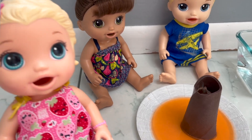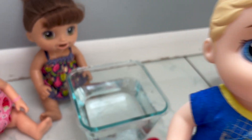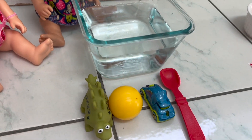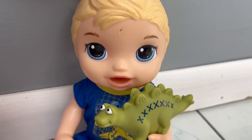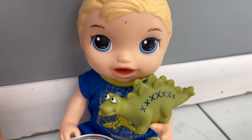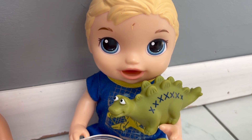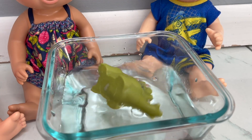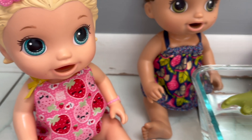Now it's time for the next experiment. We are going to be testing to see if these objects float or sink. First up is this toy dinosaur — let's see if it floats or sinks. The dinosaur is floating, it's just like a boat!